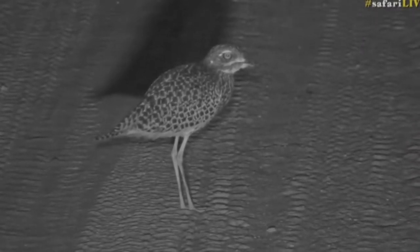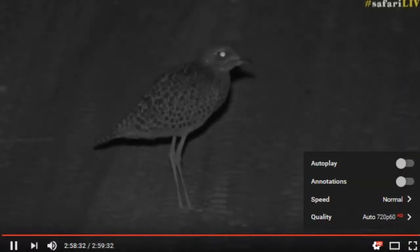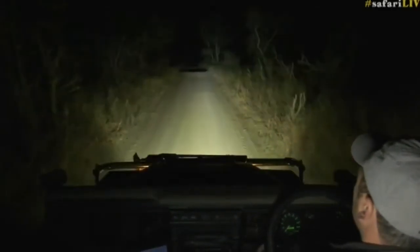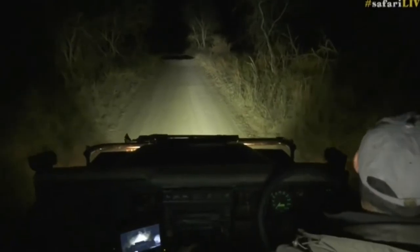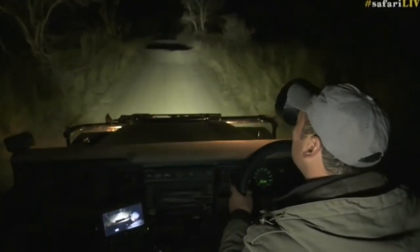Just turn the lights off so we don't harm its eyes too much. There we go — we still got some infrared on it. Oh, what a wonderful afternoon! I hope all of you enjoyed it as much as we did.